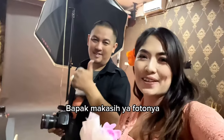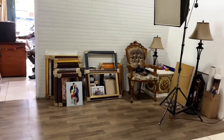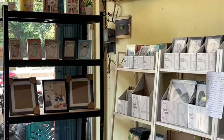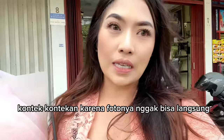I'm going to style my hair. We're going to work on the hair next, and then we'll continue the photoshoot because our previous photo didn't turn out well.